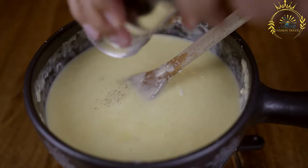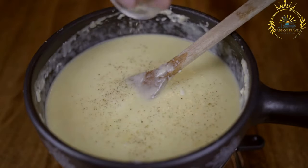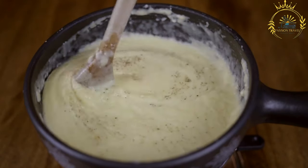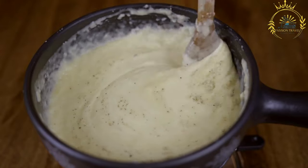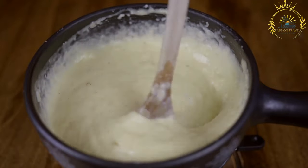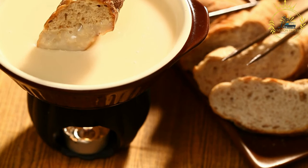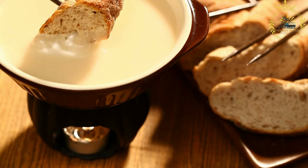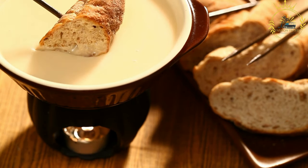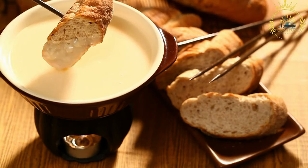The cheese is typically grated or cubed and combined with a small amount of flour or cornstarch to prevent clumping. Garlic and white wine are commonly added to enhance the flavor and create a smooth consistency. The most traditional item to dip is crusty bread cut into bite-sized cubes, though other accompaniments include steamed vegetables such as potatoes, broccoli, or cauliflower, pickles, and sliced cured meats like air-dried beef or ham.